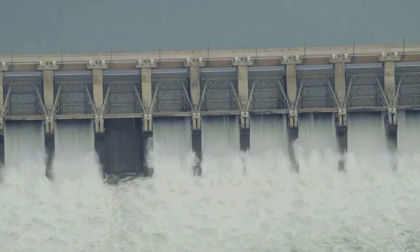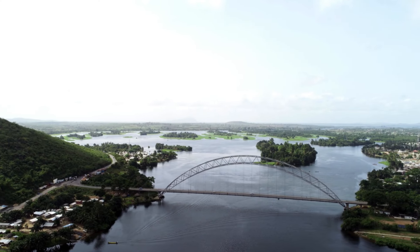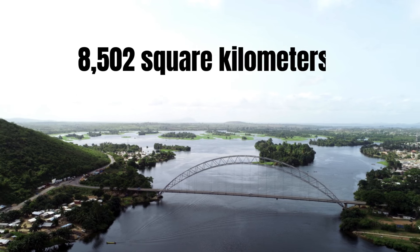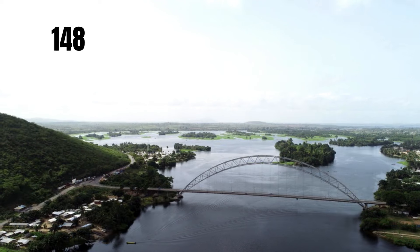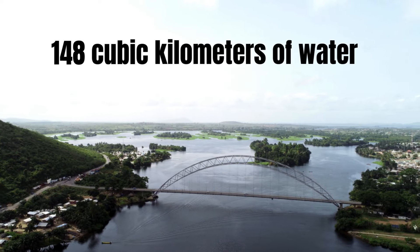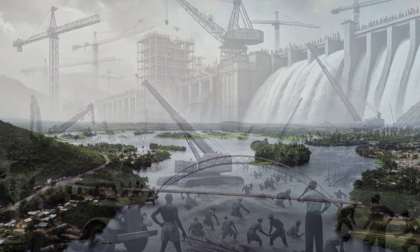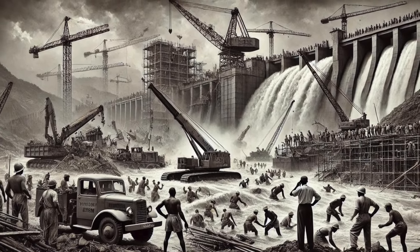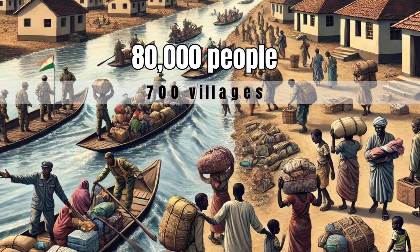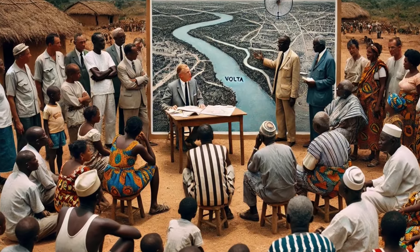One of the most striking aspects of the construction was the creation of Lake Volta, the world's largest artificial lake by surface area, covering approximately 8,502 square kilometres. The lake, which holds 148 cubic kilometres of water, was formed by flooding the Volta River Basin upstream of the dam. This massive reservoir required the relocation of about 80,000 people from 700 villages, making it one of the largest resettlement programmes of its kind at the time.